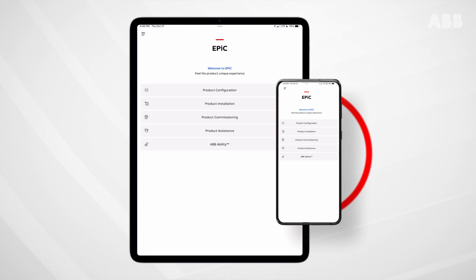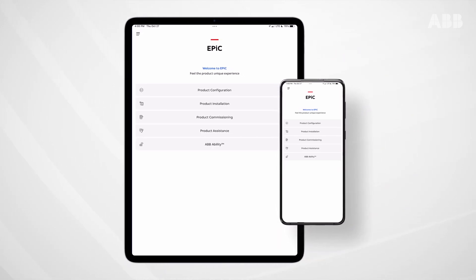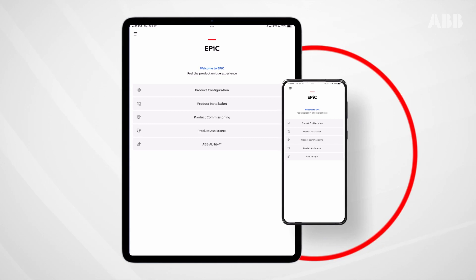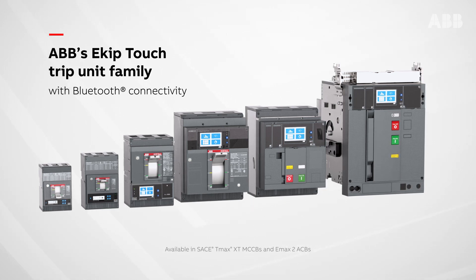There is. Enter the ABB EPIC app, your digital partner for fast and smart product installation and commissioning. Available for ABB's low voltage SACHE T-MAX XT and E-MAX II family of circuit breakers.